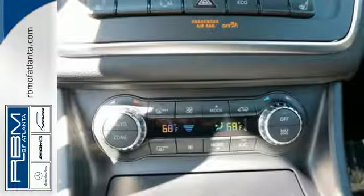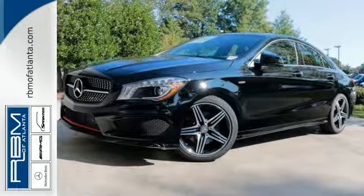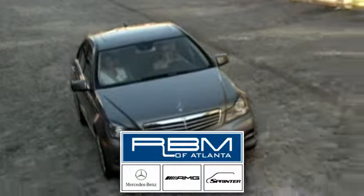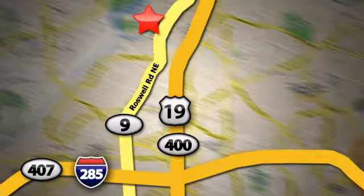Breathtaking design makes a powerful presence. Make this CLA Class yours today. At RBM of Atlanta in Sandy Springs, we have the best selection of new and top-quality pre-owned vehicles to choose from. We are conveniently located at 7640 Roswell Road in Atlanta.